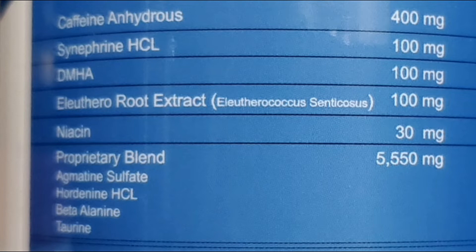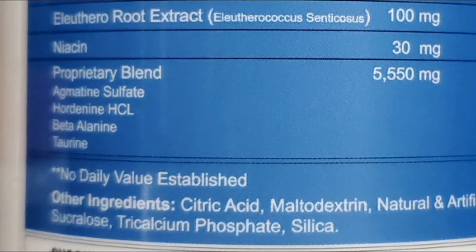Next we have niacin, dosed at 30 milligrams, which is shown to increase fatty acid breakdown. I don't think this is a necessary ingredient for a pre-workout — I'd rather switch it out or remove it entirely. If you get that tingling feeling, it could also come from this, not just the beta-alanine. Speaking of beta-alanine, it is also included in the proprietary blend, combined with Iguentine sulfate, taurine, and Hordenine HCL — a great ingredient to use in conjunction with Synephrine HCL, as together they can extend stimulant effectiveness and improve mental focus and alertness. The only ingredient I think this product is missing is Tyramine, which should have replaced the niacin.